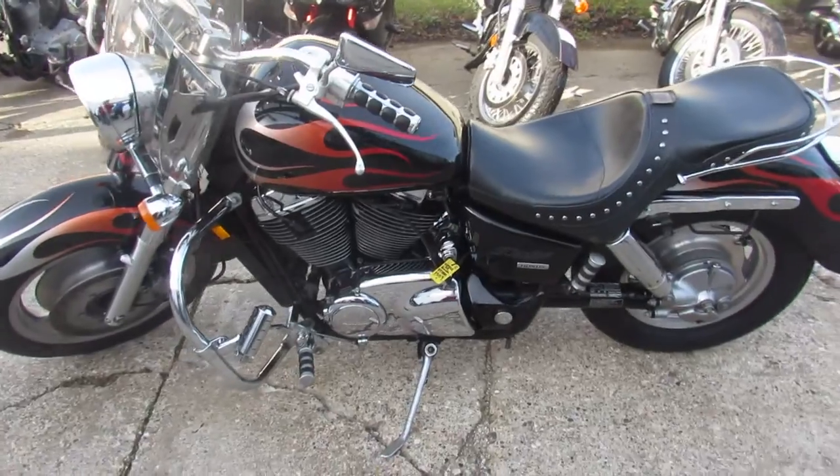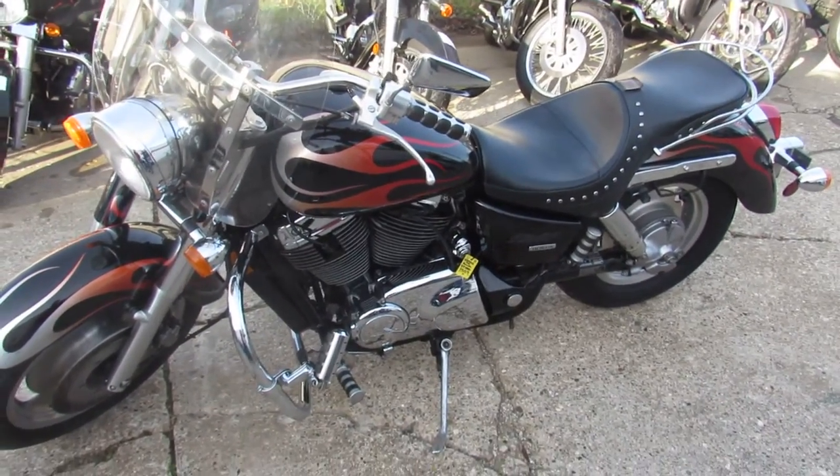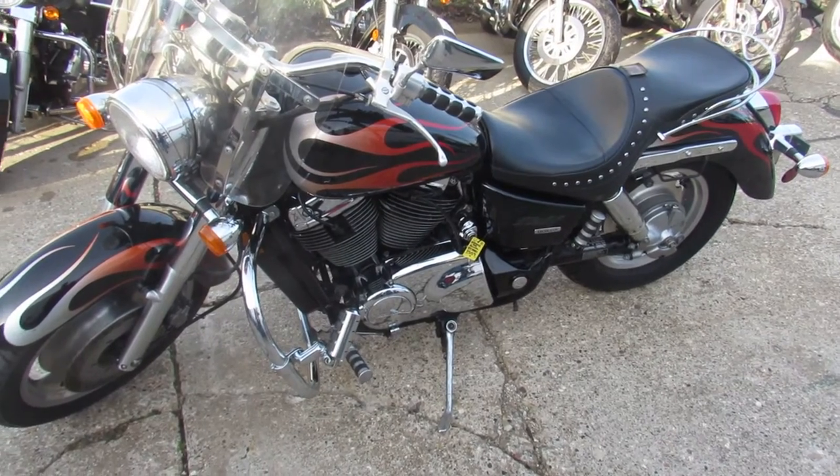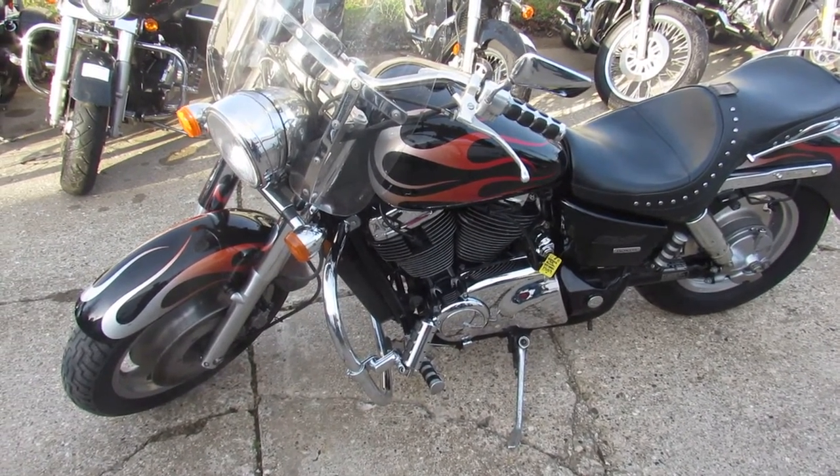Just been serviced at a factory authorized Honda dealership, it's been inspected, all the fluids have been changed and this thing is ready to ride. It's a good looking bike for the year guys, nice clean bike with some extras on it, won't be here long.